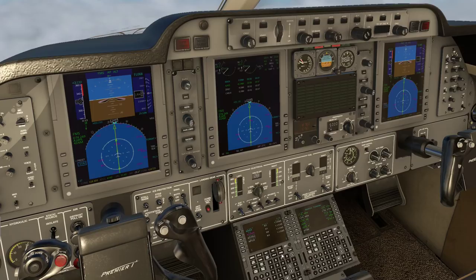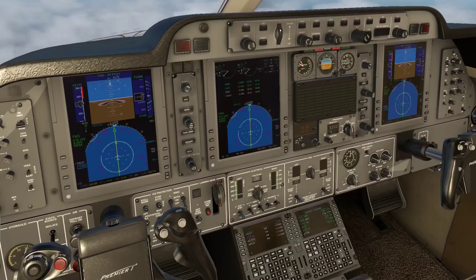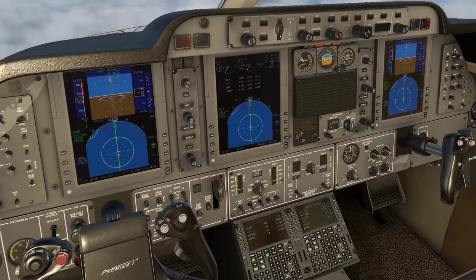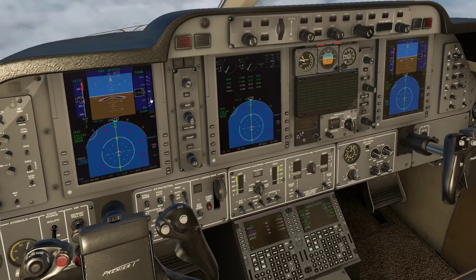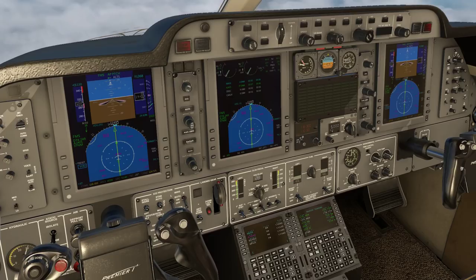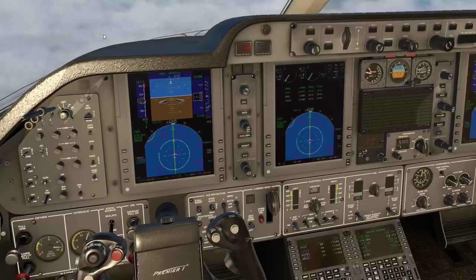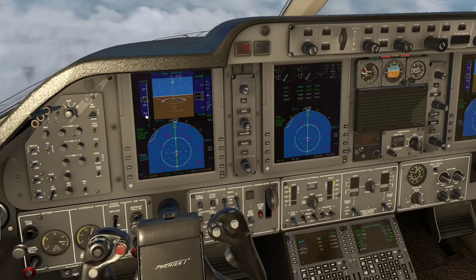We have to make sure we decrease the throttle here so we don't go beyond that red area in the speed tape, because as we're descending we're picking up more speed. That looks good — I think that's more or less 3 degrees, so we can just keep that. We'll keep maybe a 290-knot descent, or maybe even lower, because as we go and hit 10,000 feet we should be at 250 knots only. The altimeter is 30.08, so once we hit 18,000 feet I'll have to set that. Let's keep slowing down so that by the time we reach 10,000 feet we'll be at 250 knots indicated airspeed.